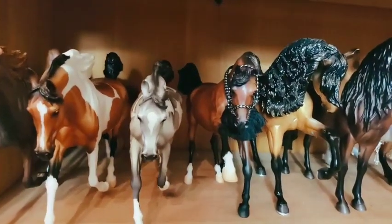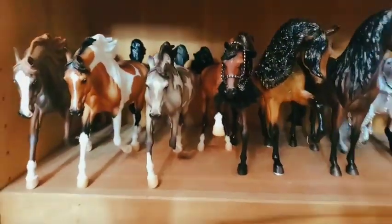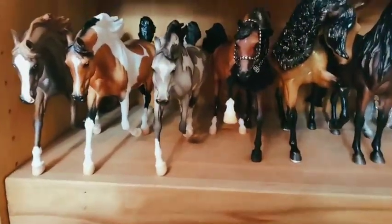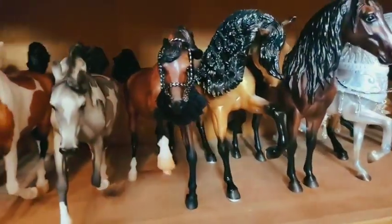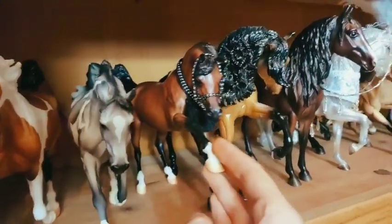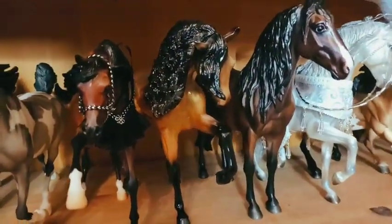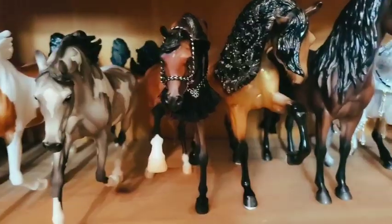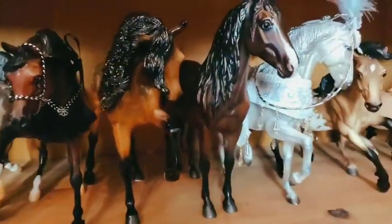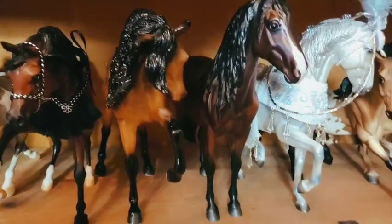I wanted her in like 2014 when I first saw her — she was like the first grail I saw and wanted. And then here I have Empress, who I got from my sister this year — very beautiful. My Christmas haul will be up today as well, so definitely go check that out. And then right here I have Tesoro D'Oro — he's beautiful. Love his high gloss on that gold shimmery buckskin color.